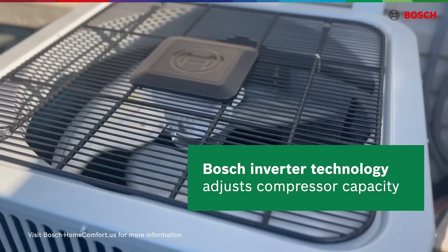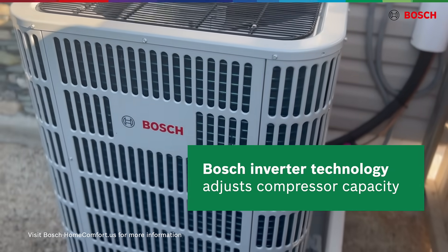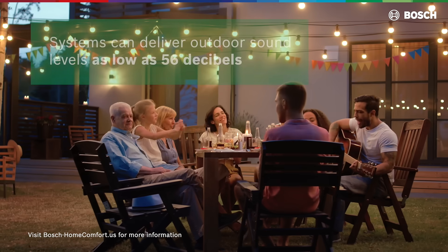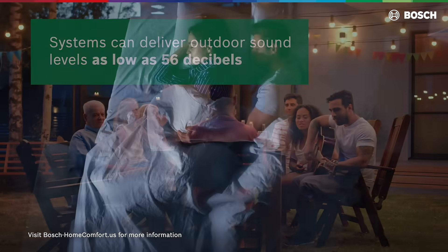Unlike traditional units, Bosch Inverter technology adjusts compressor capacity, minimizing operating costs and potentially saving you money. Enjoy the quietness of Bosch Inverter technology — our systems can deliver outdoor sound levels as low as 56 decibels.